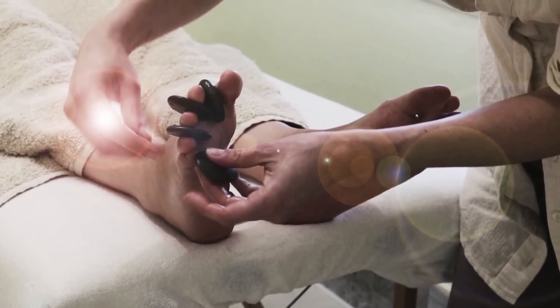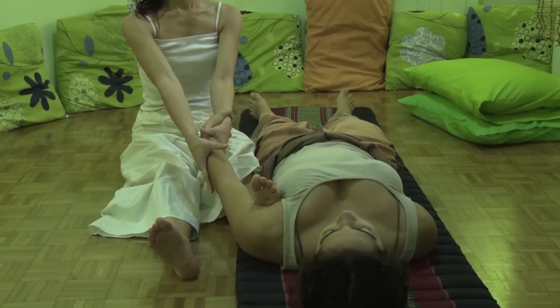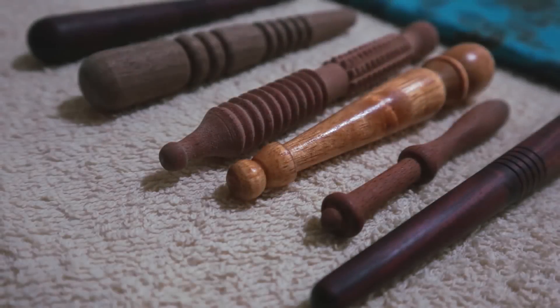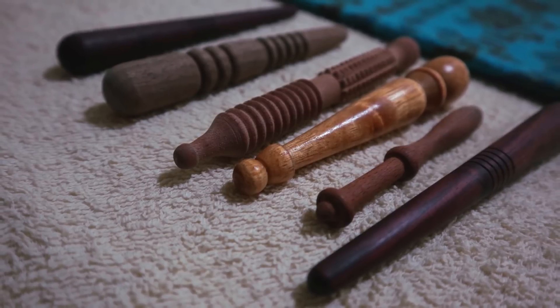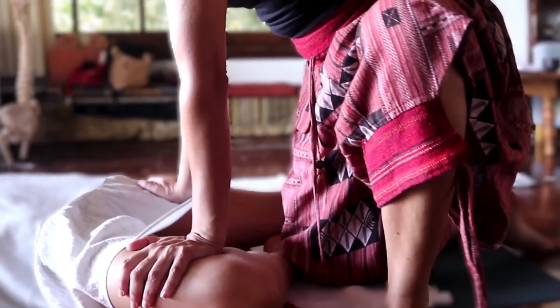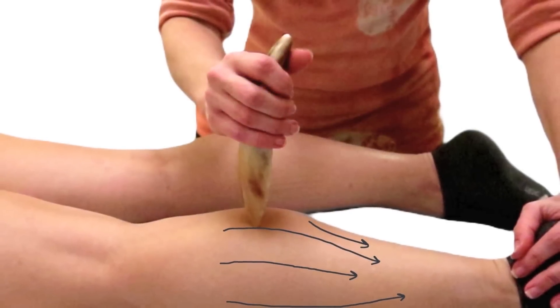We must always be mindful of the client's feedback and adjust our pressure accordingly. Leverage is another key principle — it refers to the mechanical advantage gained by using a lever, a rigid bar that pivots on a fulcrum. In massage, our bodies are the levers, and our joints act as fulcrums. When I learned to use my body weight properly, everything changed. By understanding leverage, we can minimize the effort required to apply force and reduce the risk of injury. Using our body weight, not our arm muscles, lets us apply greater pressure with less effort.